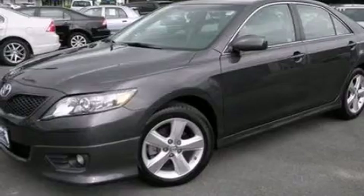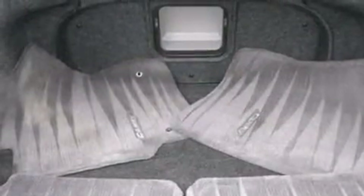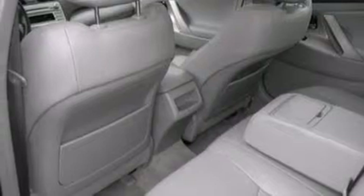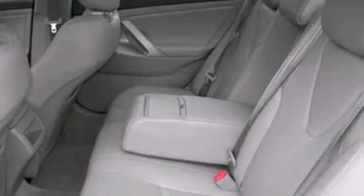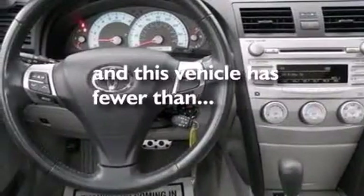Features include a low tire pressure indicator, traction control and stability control systems, cruise control, 12-volt power outlets, side curtain airbags, full power accessories, a rear window defroster, dusk sensing headlights, variable valve timing, and this vehicle has less than 27,000 miles.